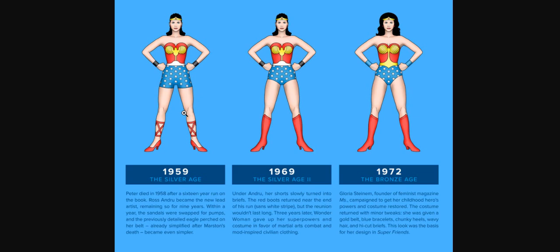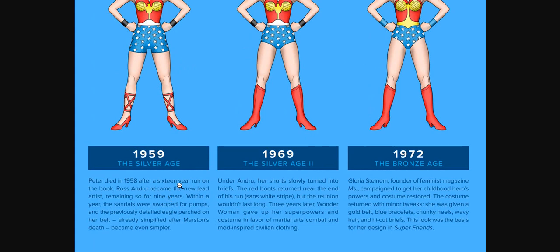From that point we move to 1959, known as the Silver Age. In the Silver Age, the shorts are getting shorter. But now they add heels to these Greek clothing. This is because Peter died in 1958. After a 16-year run on the book, Ross Andrew became the new lead artist, remaining so for nine years. He swapped the sandals for pumps, which was totally impractical — obviously they were trying to accentuate the woman's sexuality. The previously detailed eagle perched on her belt was now simplified. In 1969, he took away the Greek straps and put in boots, going back to what Marston was doing, though without the white stripe or American eagle theme.